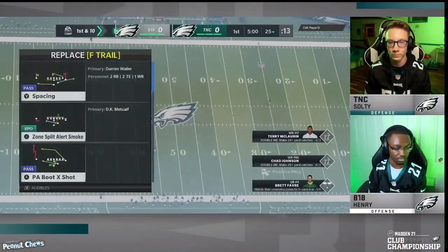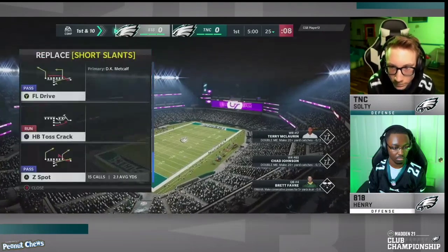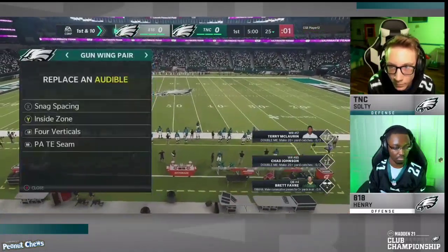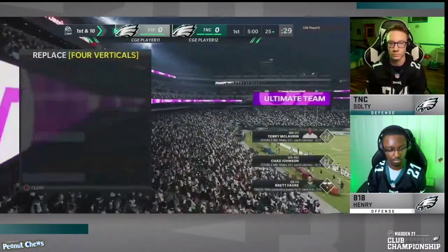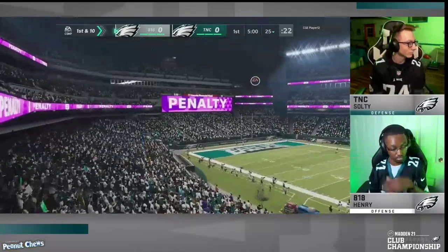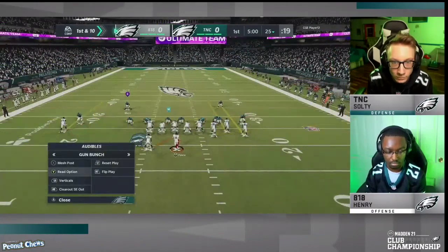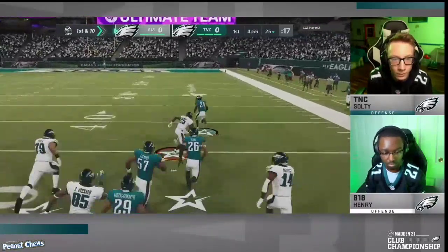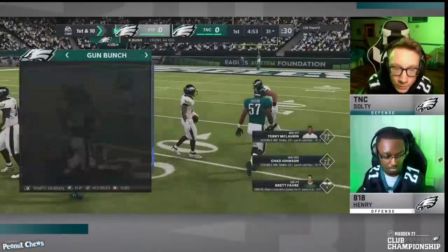Henry is in the 818 crew, which includes guys like Young Kib, Wesley, Henry, and others. They're going to primarily run Gun Bunch and Nickel 335 Wide. What you'll see in Henry's gameplay is he actually runs this Nickel 335 Wide a little bit differently than most people do. We're going to focus on Henry's defense and how he was able to literally box in TNC's Salty, who runs a very good offense from the Gun Bunch Offset out of the Carolina Panthers playbook.